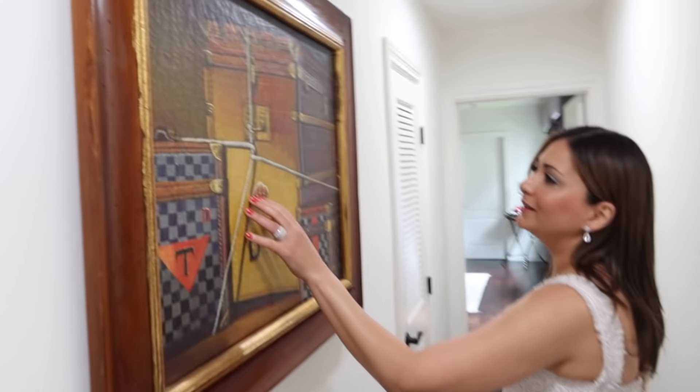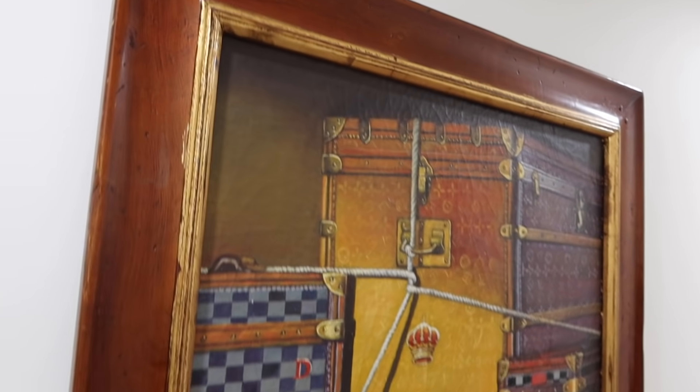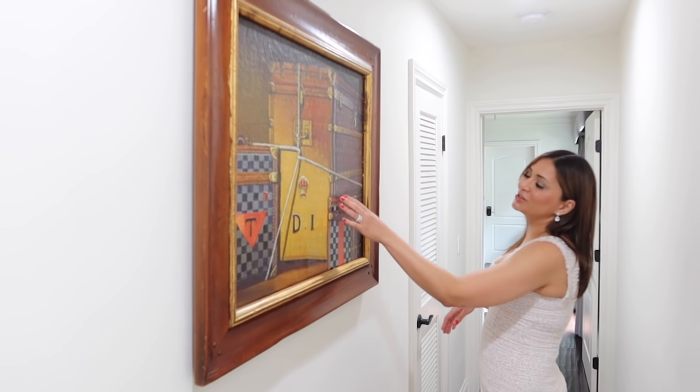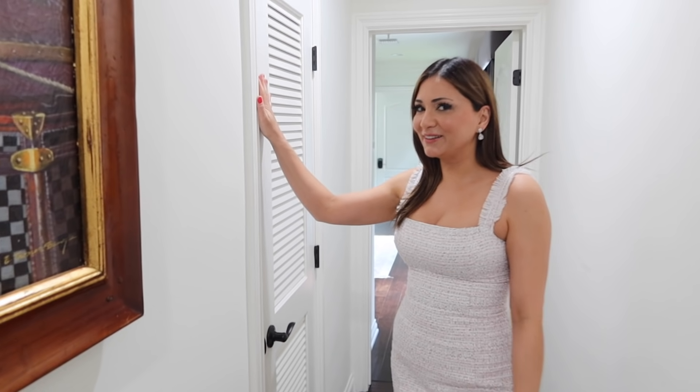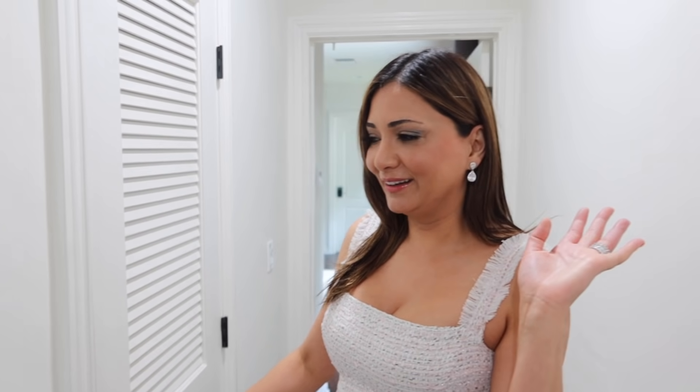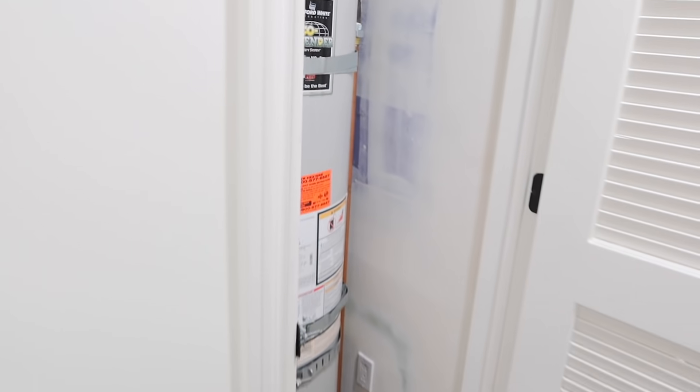Now we're going to move to the master bedroom. Before that, here's my second Louis Vuitton picture — I just love all the gold and this rustic look. We've walked by this closet in so many videos — it's just my water heater, that's all. And this room is my most favorite room in the house. It's my room away from everything — when there's chaos out there, I get to come in here and relax. I just really love the vibe that I've set in my bedroom.